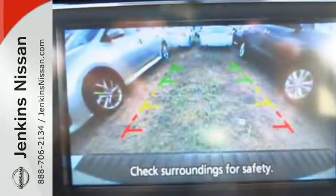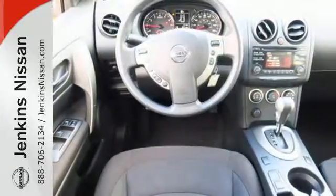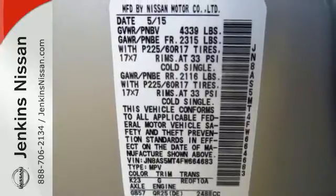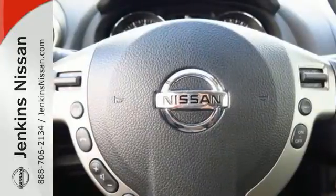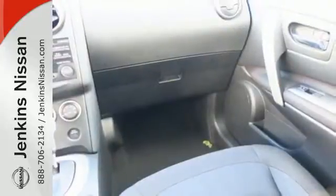In addition to seating for four and cargo room galore, you'll get safety features like the advanced airbag system, four-wheel anti-lock brakes, and stability and traction control. Plus, it has an X-Tronic continuously variable transmission, tire pressure monitor, and keyless entry.